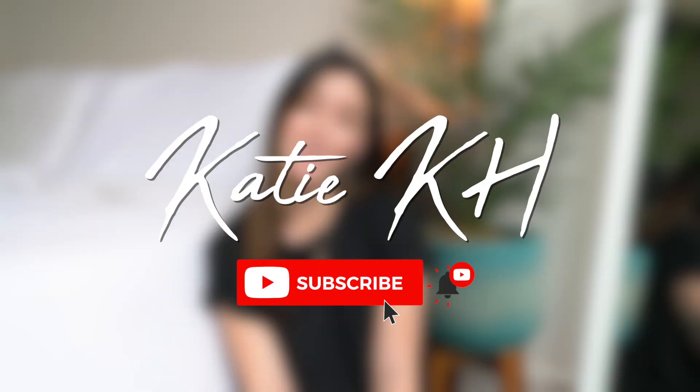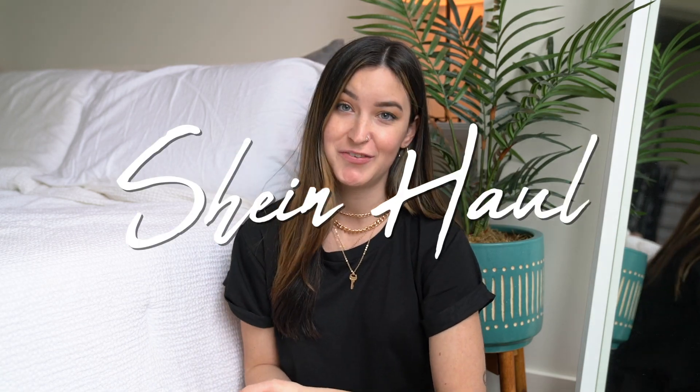What is up, you guys? Welcome back to my channel. For today's video, I have a super exciting video, at least in my opinion. I have a Shein haul for you.